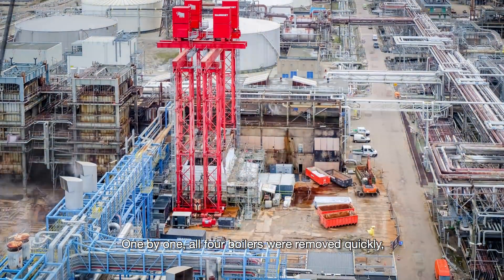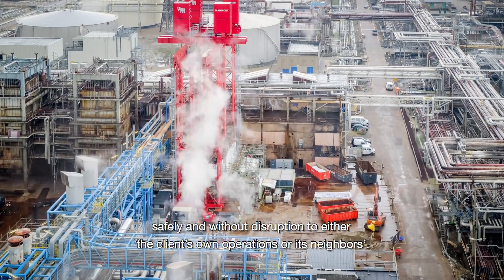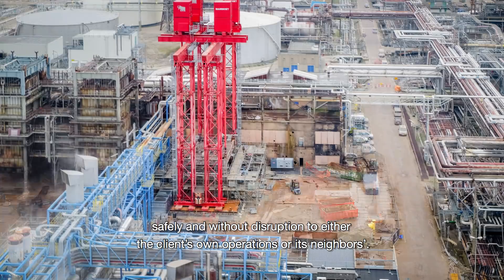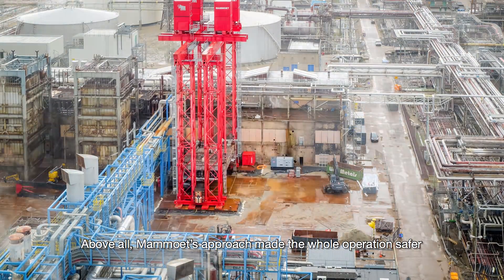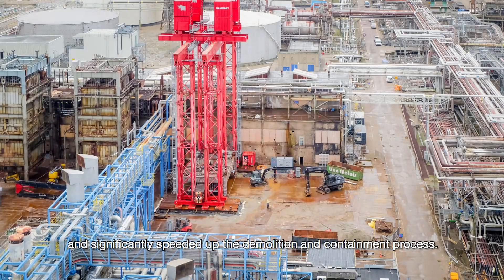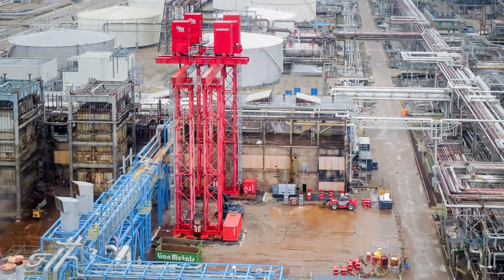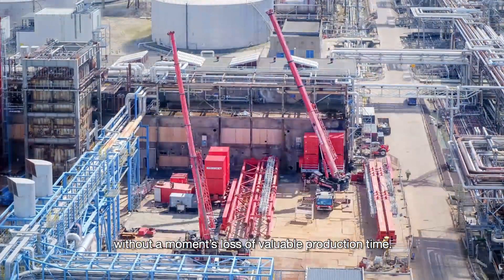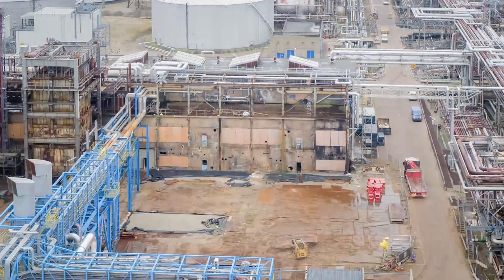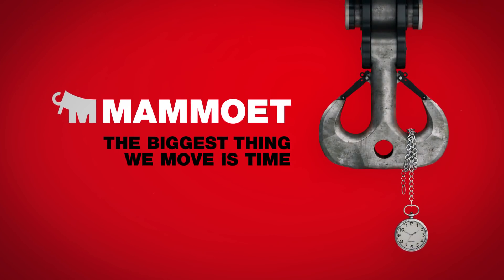One by one, all four boilers were removed quickly, safely, and without disruption to either the client's own operations or its neighbors. Above all, Mammut's approach made the whole operation safer and significantly speeded up the demolition and containment process. Most importantly, it enabled production to continue without a moment's loss of valuable production time. The biggest thing we move is time.